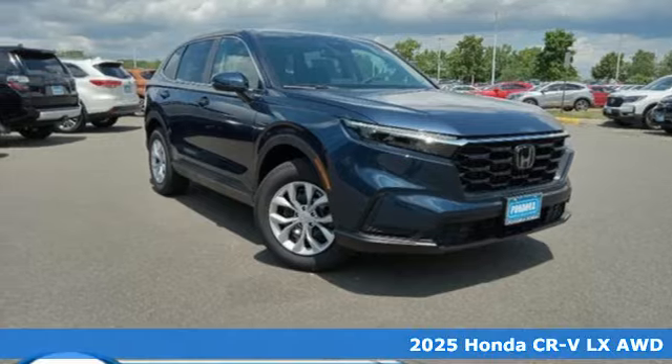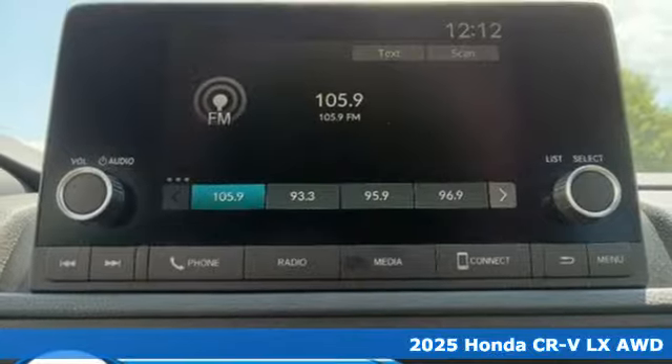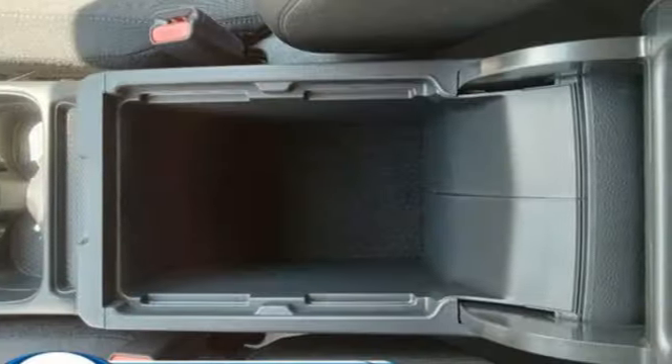It's a new 2025 Honda CR-V. Check out this CR-V's fuel efficiency numbers, safety measures, and cargo capacity, and you'll be glad to drive it for the long haul.